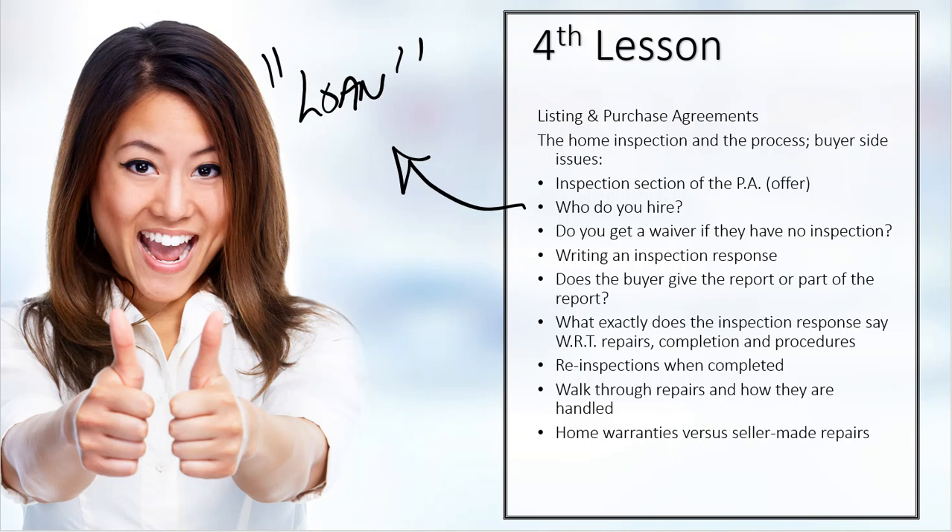At minimum you've got that email. Best case is you could have a disclaimer form made up that says waiving inspection. Now the question always comes: how do you write the inspection response? And this is a very tricky section on how you write the inspection response.